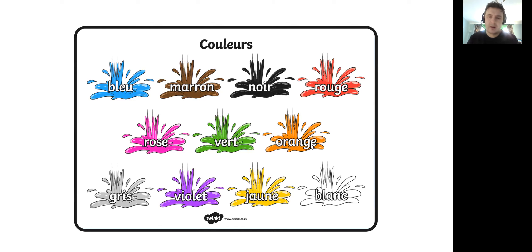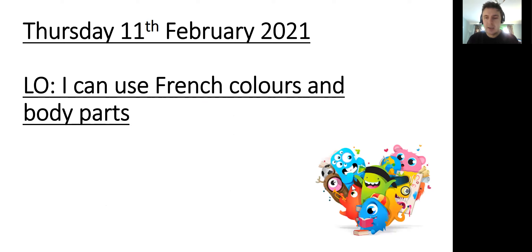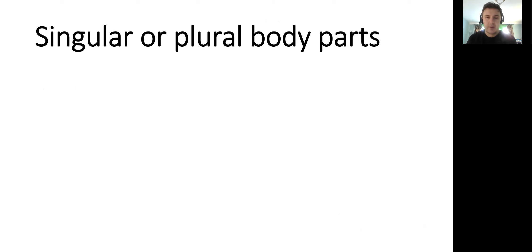rose, vert, orange, gris, violet, jaune and blanc. Now what we're going to have a go at doing today is merging our colours and our body parts to create a wanted poster for a monster we're going to create. The reason why I put the dojo monster in the corner is that you may want to describe your own class dojo monster. If not, you can design your own — that's completely up to you.